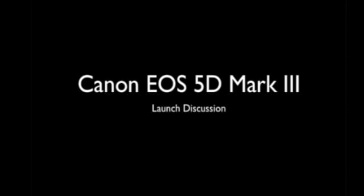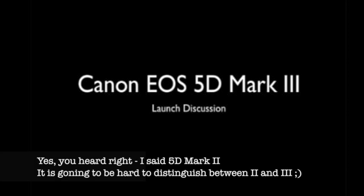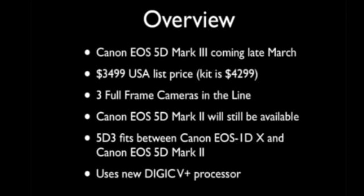So today we're going to talk about the 5D Mark III. The excitement that everybody's probably already seen is the 5D Mark III will be available starting in March. List price is $3,499, and if you want the kit it's available for $4,299, which includes the original 24-105L. They're going to keep the 5D Mark II in the line, so there will be three full-frame cameras available, with the 5D Mark III fitting between the 1DX and the original 5D Mark II.